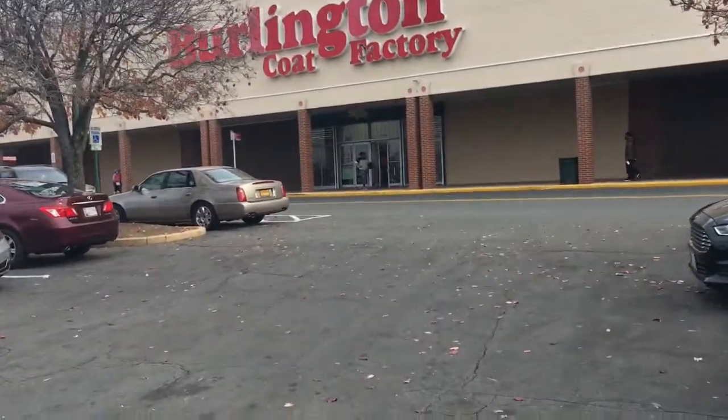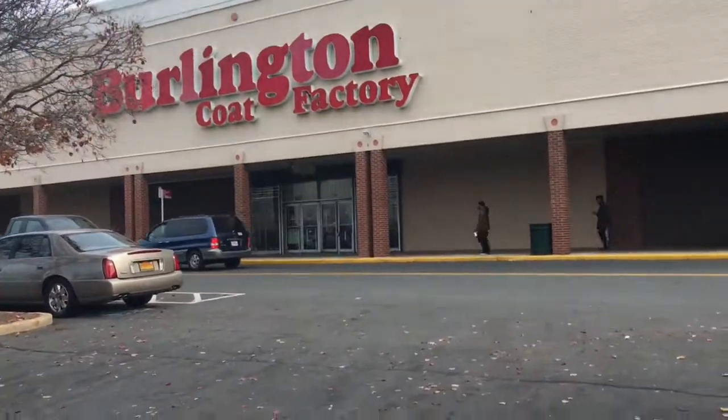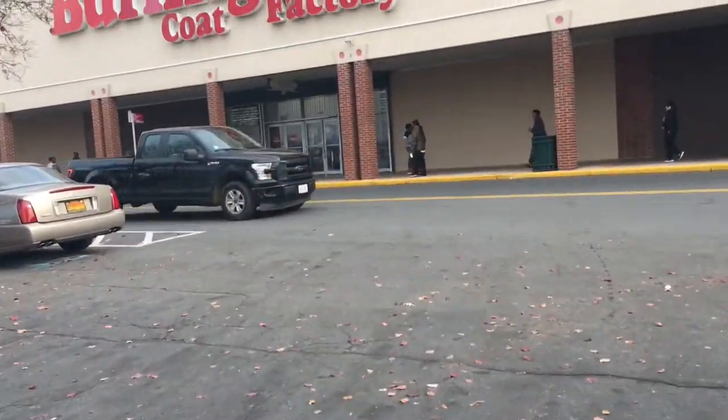So I'm going into Burlington. I decided I wanted to get a little tree or something to put in my bedroom. So I'll see you in there.